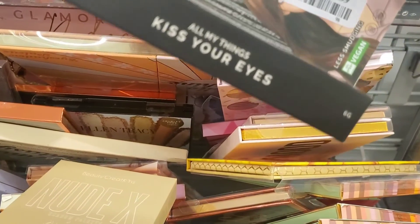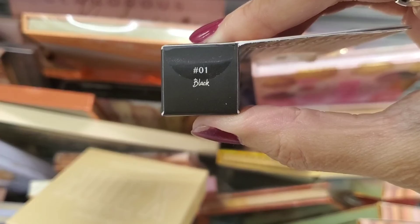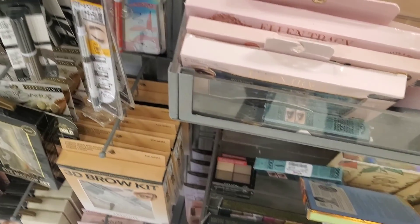I found this mascara by All My Things, I think it's called. I've never heard of this brand before. They have a whole bunch of mascaras from them, so if you've tried them, let me know if it's good or not.